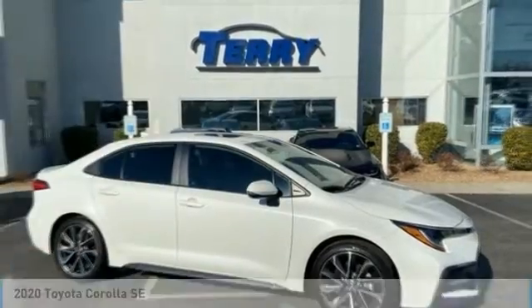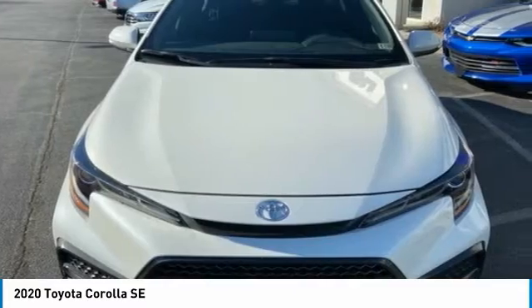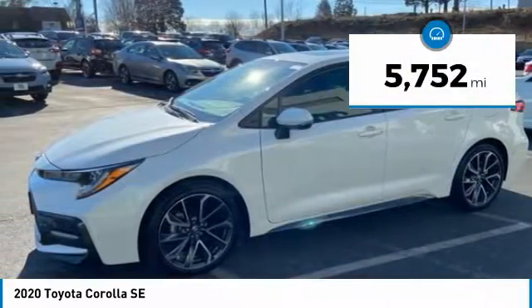The 2020 Corolla is still a great option for those who want dependability, comfort, and value. This vehicle has less than 6,000 miles.